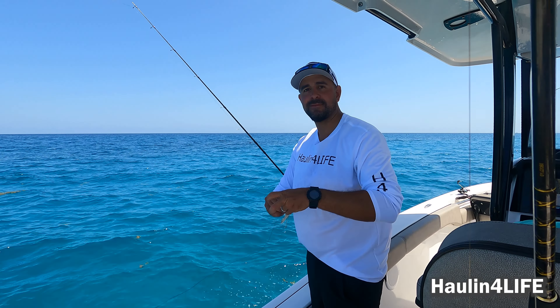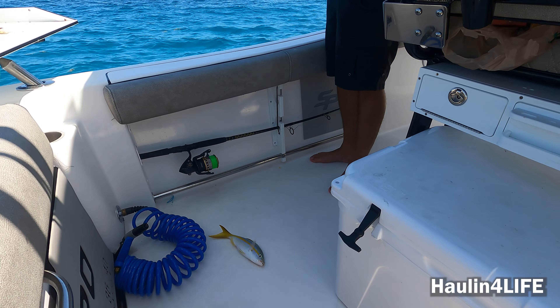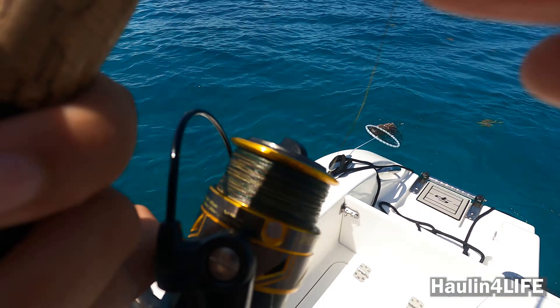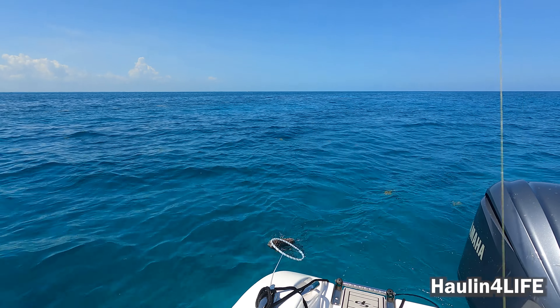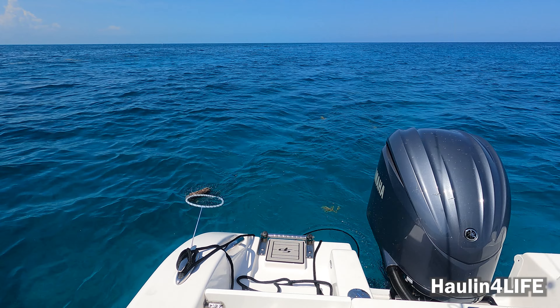Found the yellowtail — right there. All right, let's go. Try the squid and see if they bite; if they don't, pick up your yellowtail.